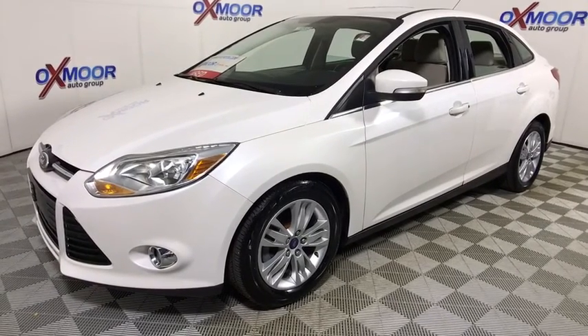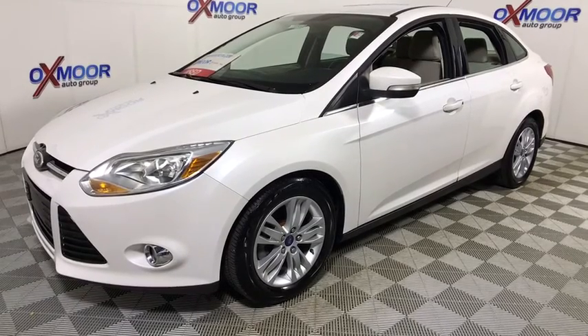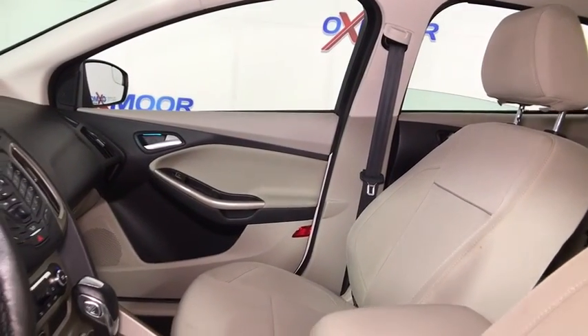Here are some of this vehicle's great options: traction control, leather-wrapped steering wheel, dual airbags, alloy wheels, power steering, four-wheel disc brakes, AM FM CD, and MP3 radio.